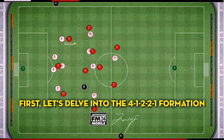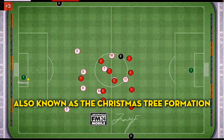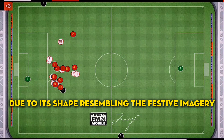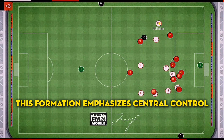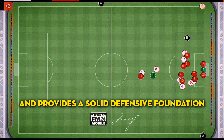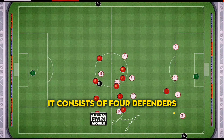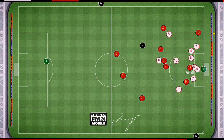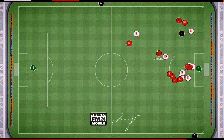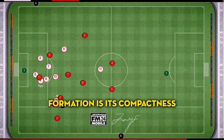The 4-1-2-2-1 formation, also known as the Christmas Tree Formation due to its shape resembling the festive imagery, emphasizes central control and provides a solid defensive foundation. It consists of four defenders, a holding midfielder, two central midfielders, two attacking midfielders, and a lone striker. One of the main strengths of the 4-1-2-2-1 formation is its compactness.